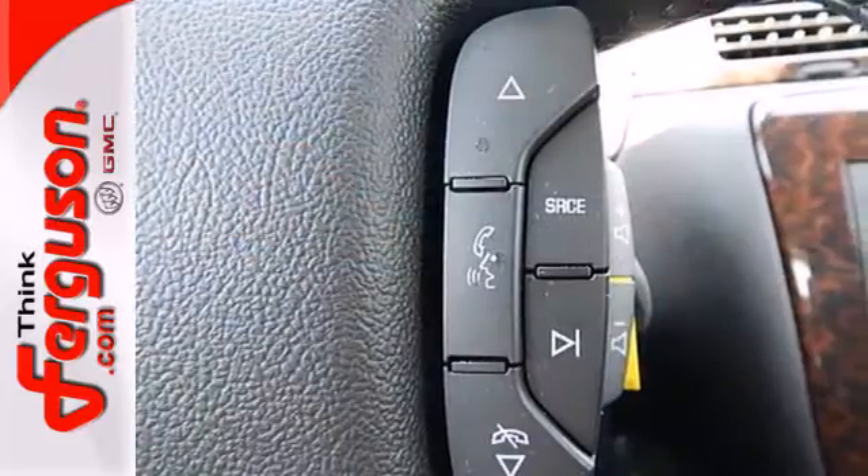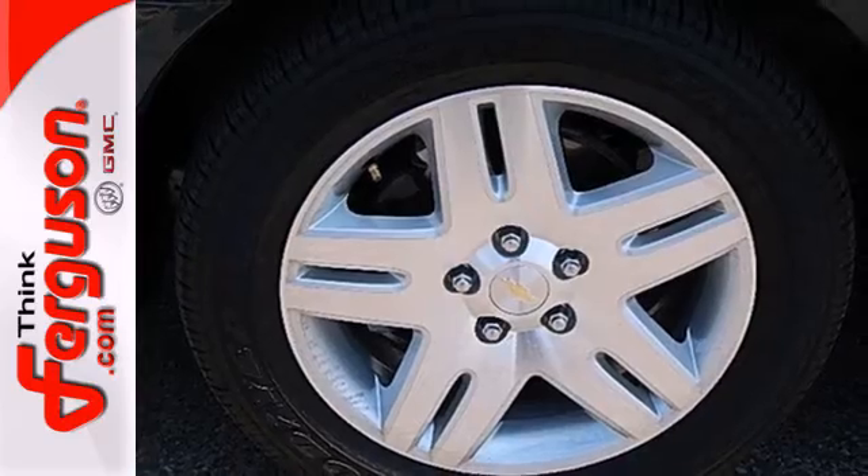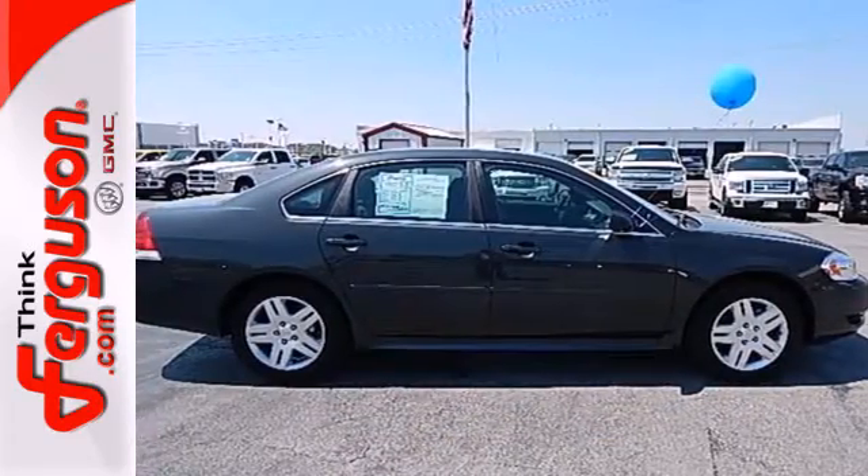This full-size sedan is also stylish on the outside with alloy wheels and dual exhaust. This Impala has the latest in safety and technology — just another reason you need to test drive it today.